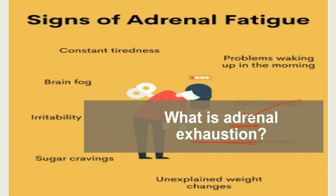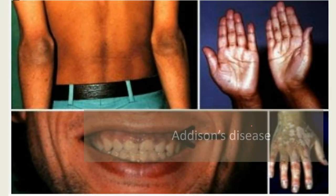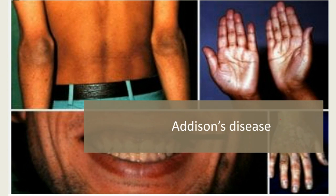Addison's disease occurs when the adrenal cortex is damaged and the adrenal glands do not produce enough of the steroid hormones cortisol and aldosterone. Cortisol regulates the body's reaction to stressful situations, and aldosterone helps with sodium and potassium regulation. The adrenal cortex also produces the sexual hormone androgen.